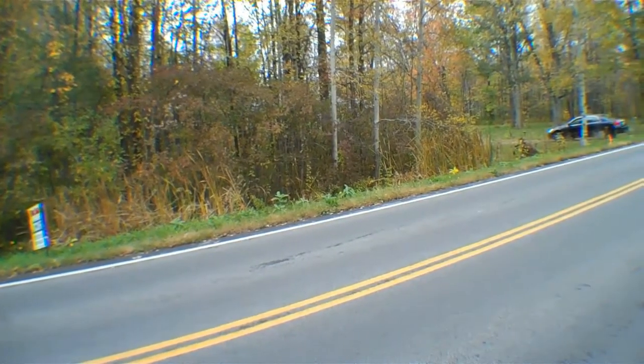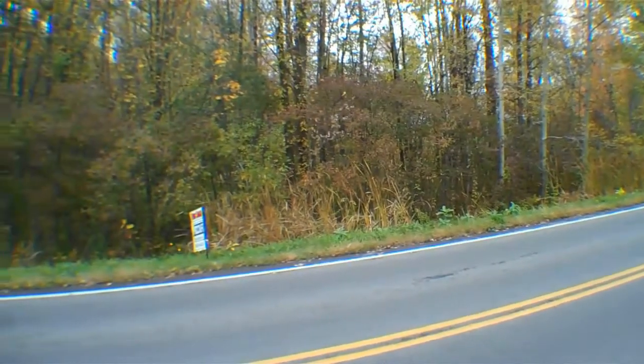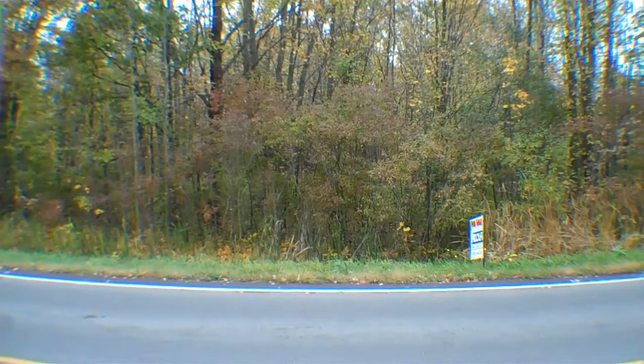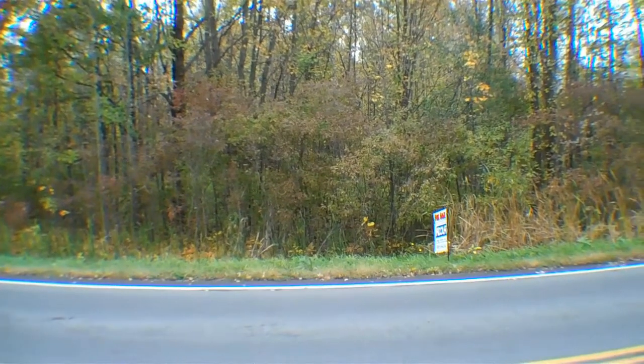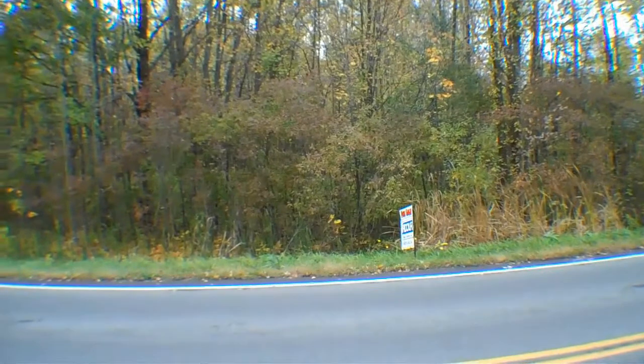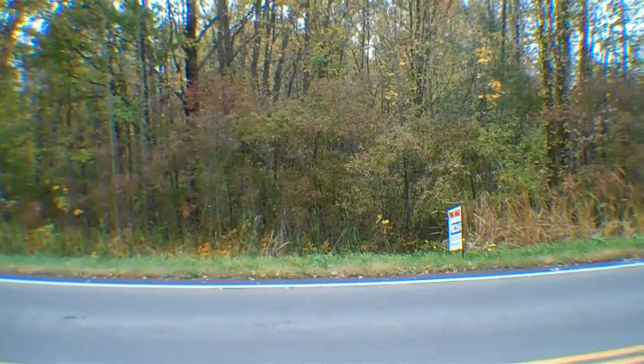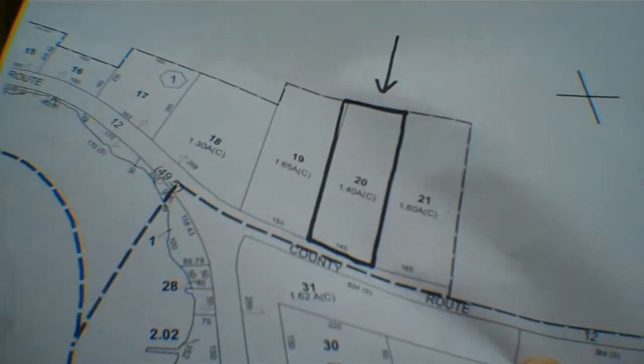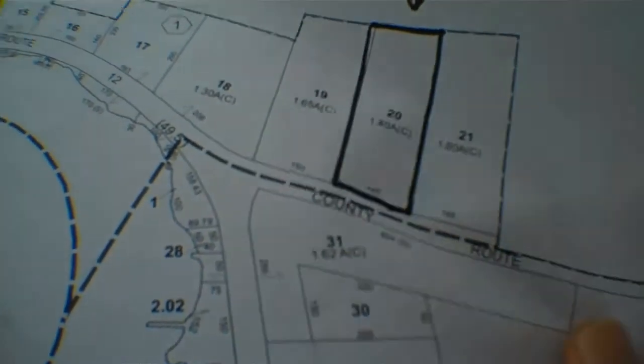This lot is 1.4 acres. It has got a road frontage of 145 feet. I'm going to show you the map in just a moment here so that you can see just exactly what it looks like. Now, that's the one with the arrow with it, just in case you get confused.